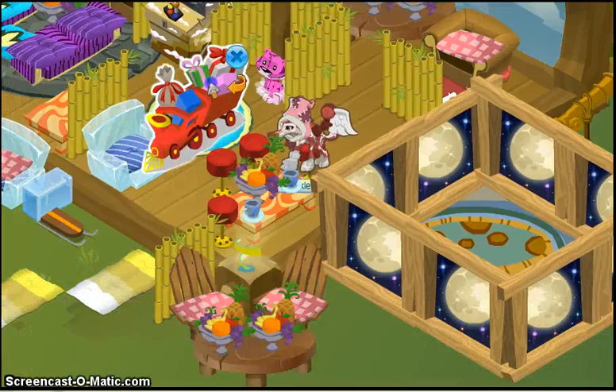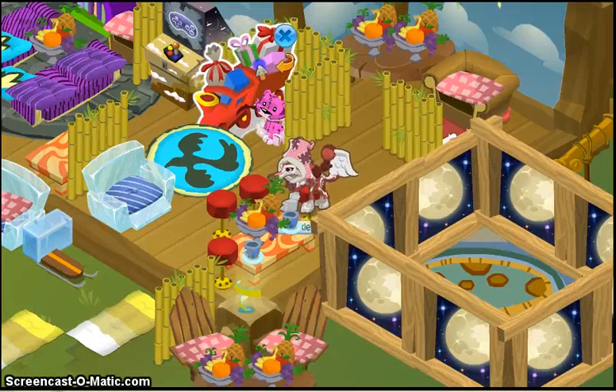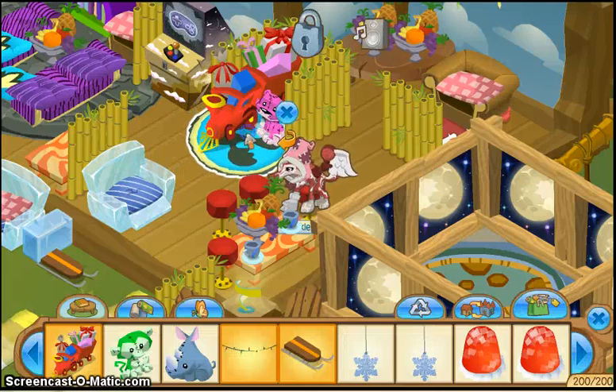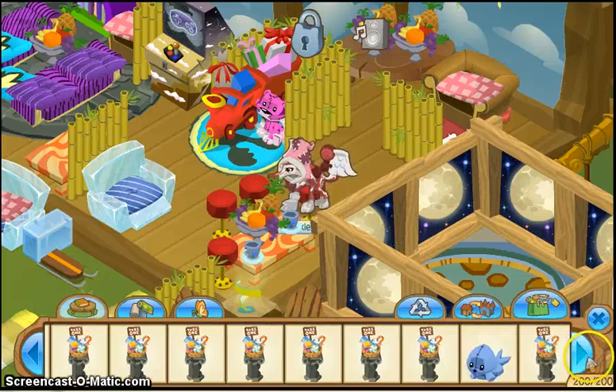Goodbye! Okay, now Gift Express. That sounds good! And then I just want something...